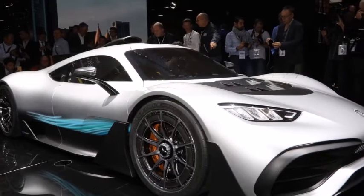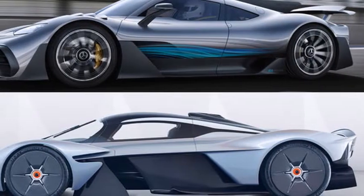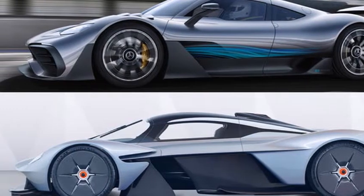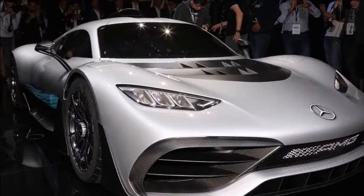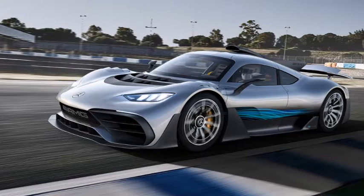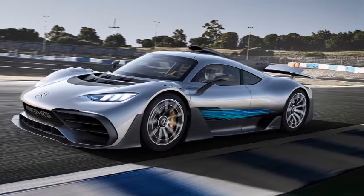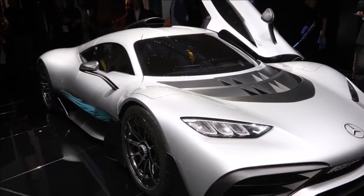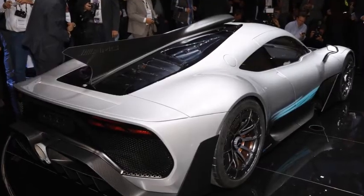Both cars have minimalist interiors and race car-derived steering wheels. From some angles it looks as though Project 1's seats flow right into the floor, and that's because they are integrated into the car's monocoque body. The AMG has two screens, including one in the center stack and another directly in front of the steering wheel acting as an instrument panel. The Valkyrie has Project 1 beat in the screen game, though, featuring a central screen, one in the steering wheel, and two displays on either side of the dash acting as rear-view mirrors.